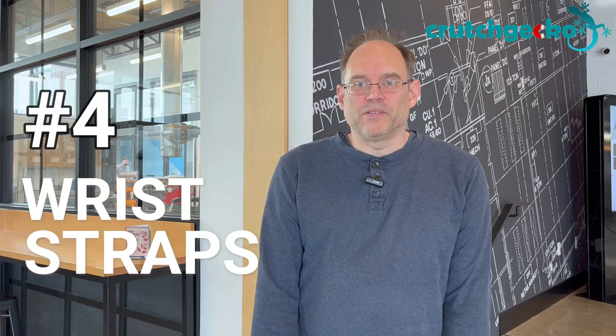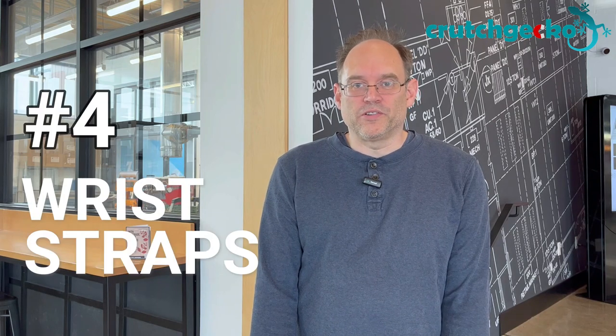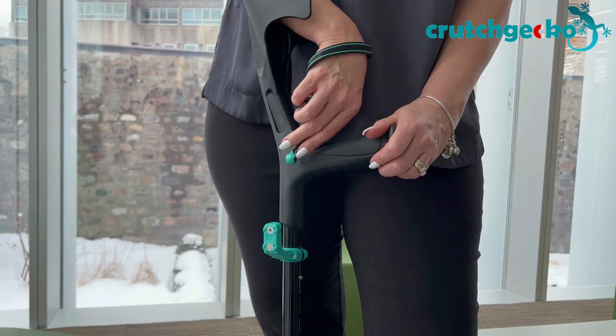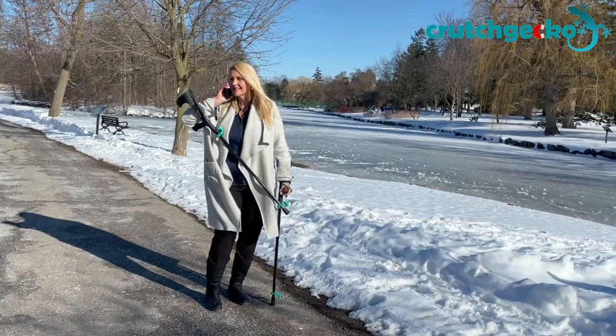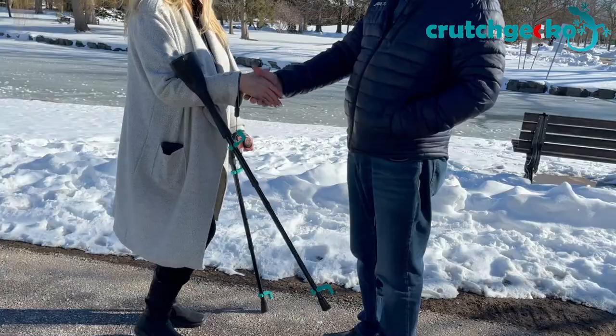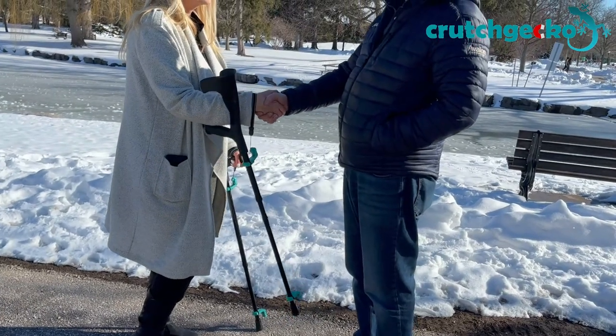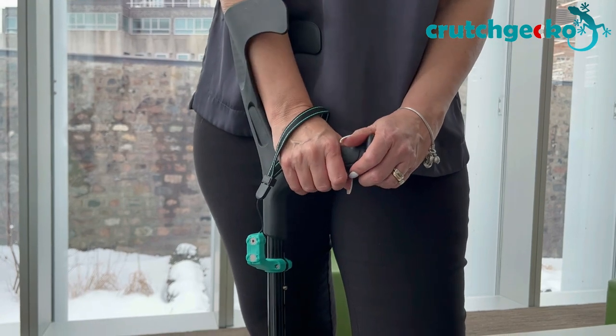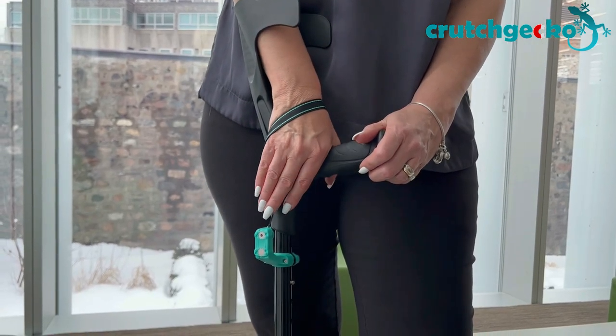Number 4: wrist straps. Crutch Gecko includes wrist straps which let you use your hands without dropping your crutches. The wrist straps allow you to answer the phone, open a door, take out your wallet, or shake a friend's hand — all without dropping your crutches — because walking with crutches should not have to come at the cost of losing the use of your hands.